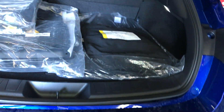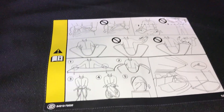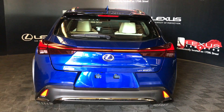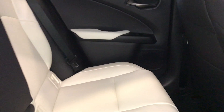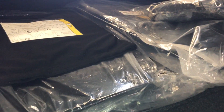Trunk release, cargo and F-Sport nets, outlet, hook. Storage behind the passenger seat, air ducts, two USBs. There's a handle to release the seat and fold it into your trunk area.